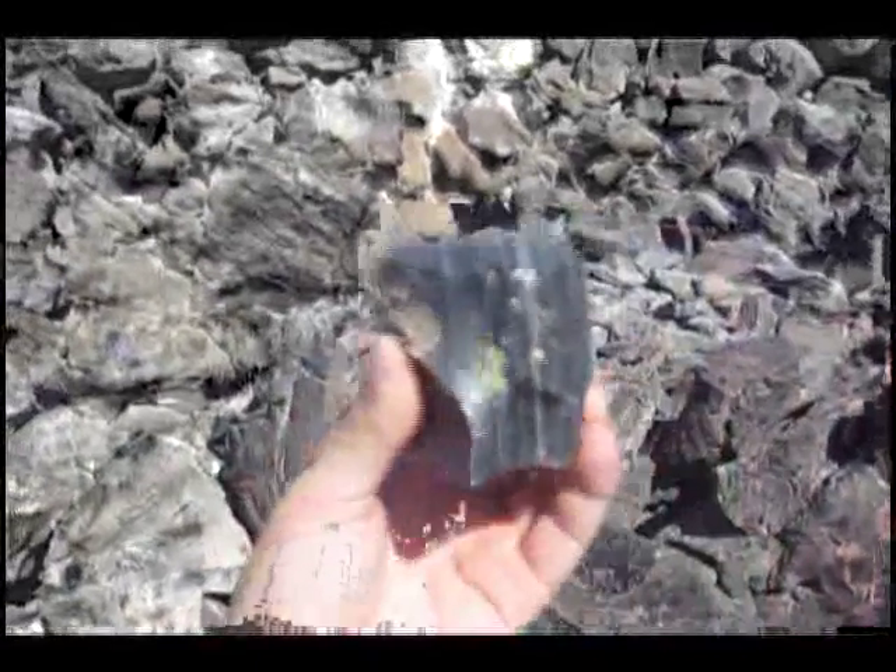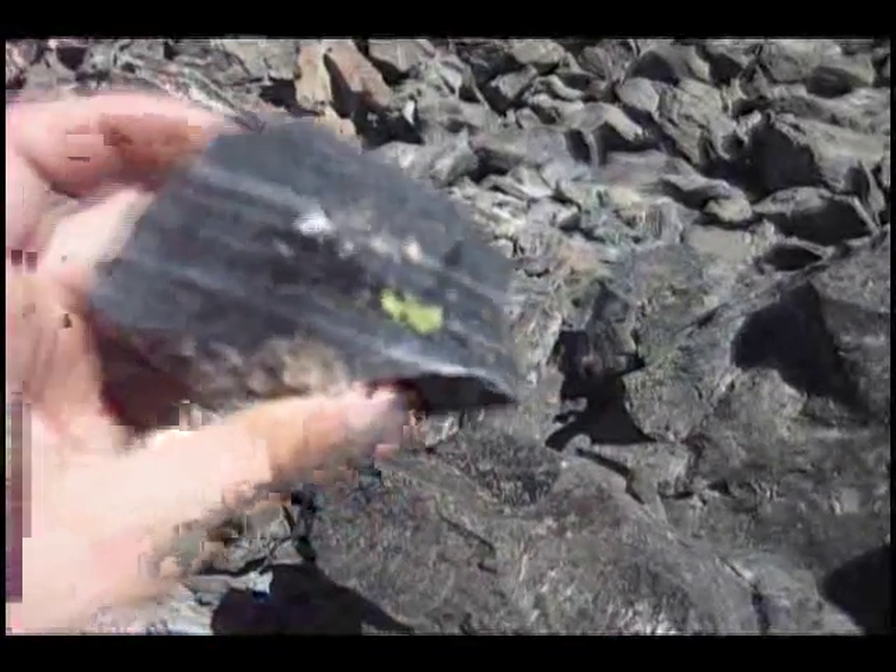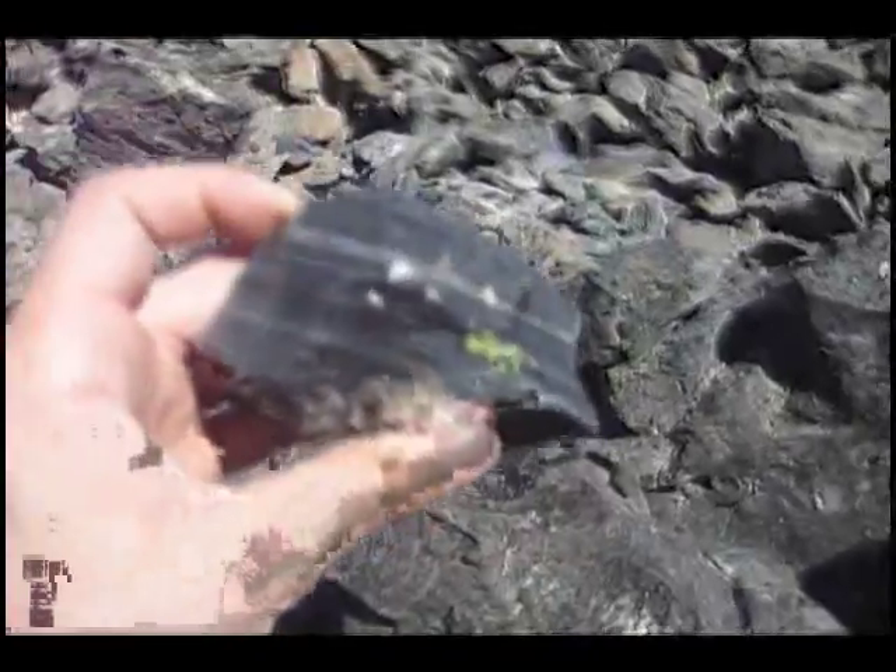This interesting piece of rock is called obsidian, also known as volcanic glass. It's the result of the lava either cooling too quickly or too slowly — I can't remember which one — but at very, very high temperatures, the same way that you make glass out of sand.